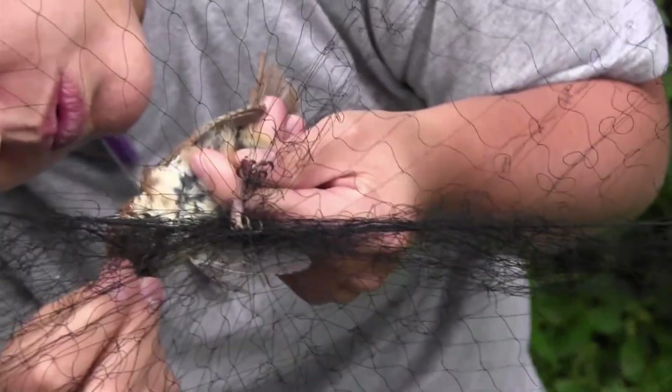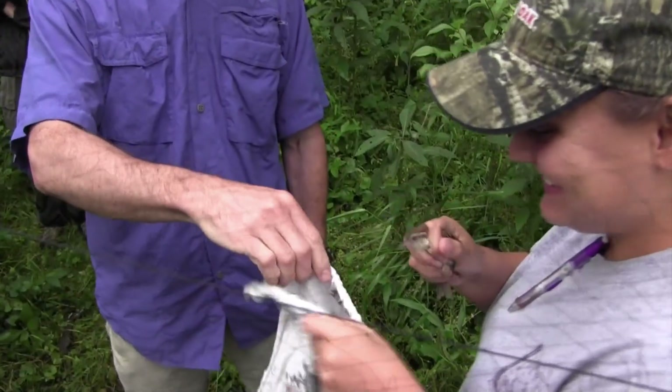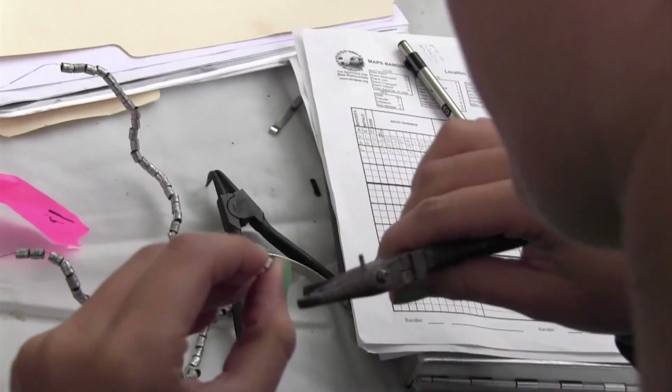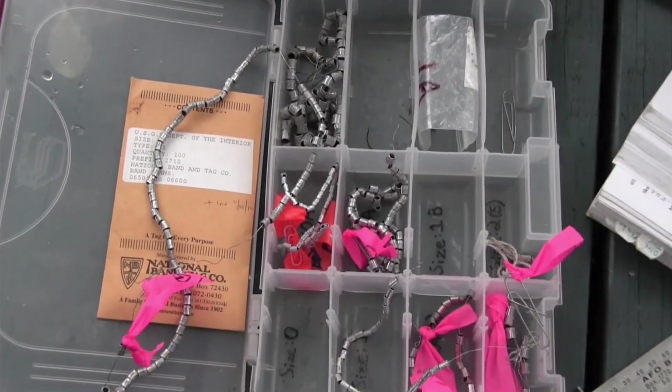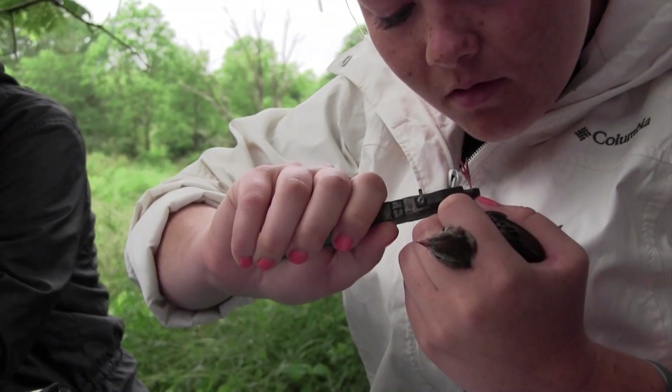After birds are captured in the net, we extract the bird — a tricky technique where you basically untangle a bird from the net. Then we bring it back to a centralized station where we'll band the bird, which means we put a metal ring on their leg with an ID number on it. It's like a serial number, a specific identifier so that if we catch it again, or if somebody else catches it during migration, we know which individual it was and where it originally came from.